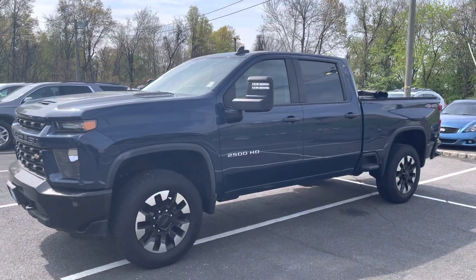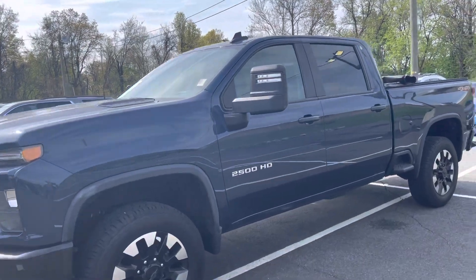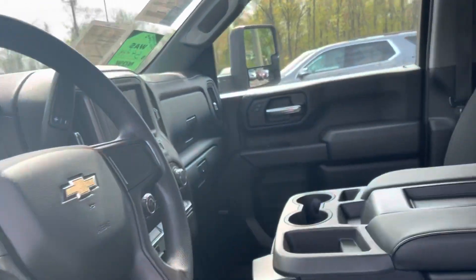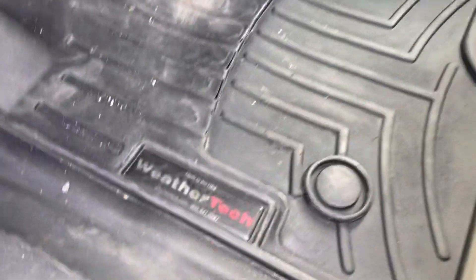Trevor, thank you very much for taking my call. This is a beautiful 2020 2500 — it's got the long bed, and I know you wanted to see the inside. It's really clean inside. One selling point is that it's got these WeatherTech mats, so this is basically brand new underneath. See, it goes all the way across.